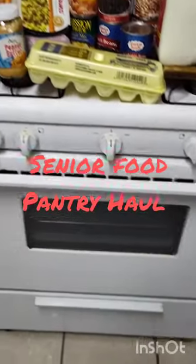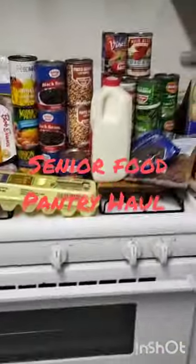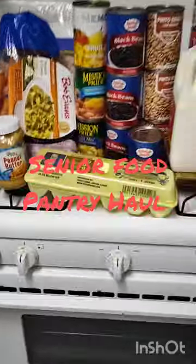Welcome back to my channel. Today I'm going to bring you in for a food pantry haul that I just made today.